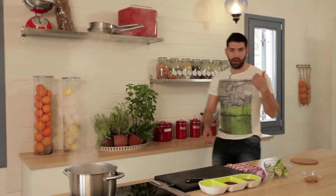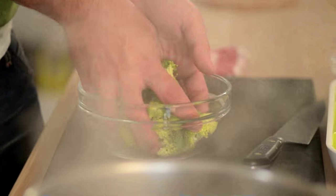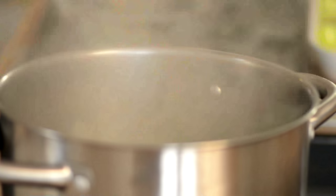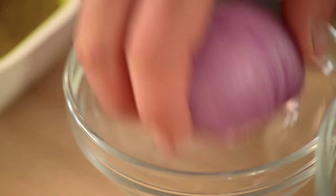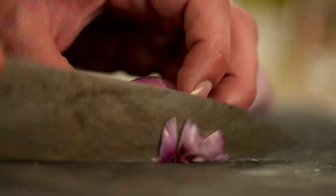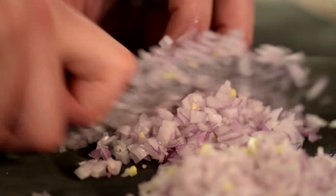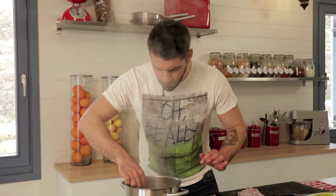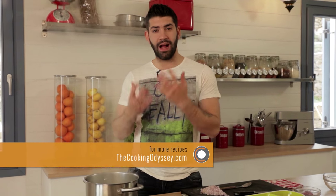While my rooster is in the oven, I will make my broccoli mash. Broccoli goes into the boiling water with some sea salt. I will chop an onion. You don't want to cook the broccoli too much because you don't want to lose all the flavor, the color, and the nutrition.